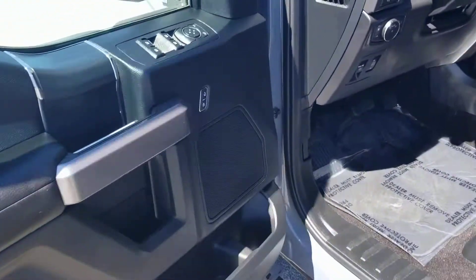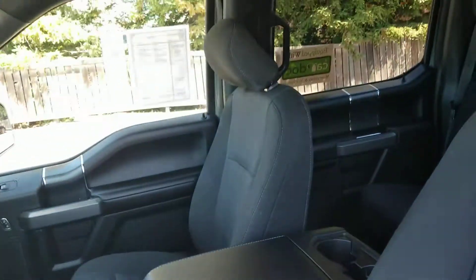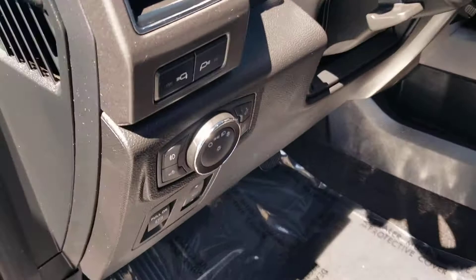I'm trying to see if I can get that metallic to pop on this paint — it doesn't look like I'm going to be able to do that for you. But anyway, this truck does have the captain's chairs up front.